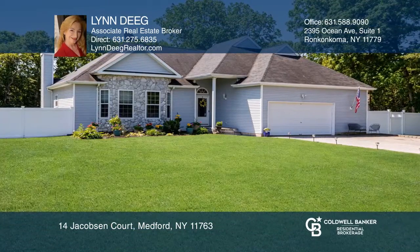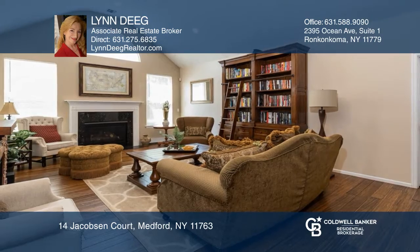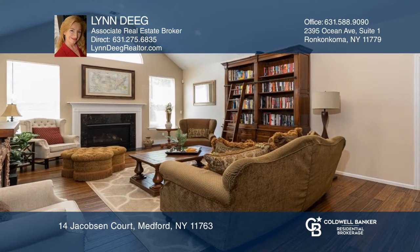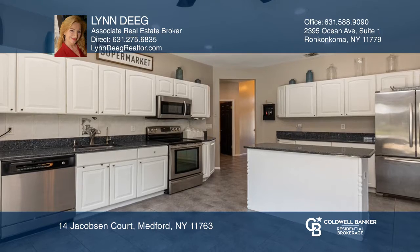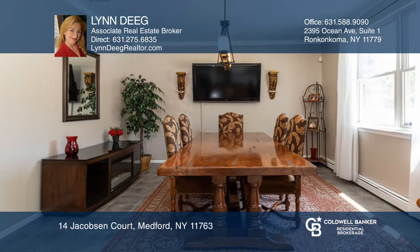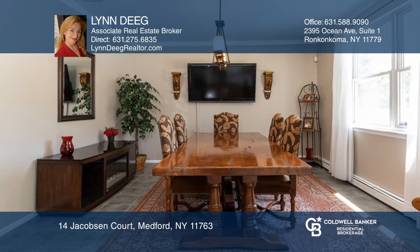Enjoy this beautifully maintained approximately 1,900 square foot stone front ranch. Enter this wow factor home with high vaulted ceilings, round windows, an open floor plan, and ceramic and wood flooring.